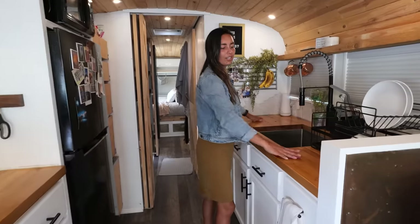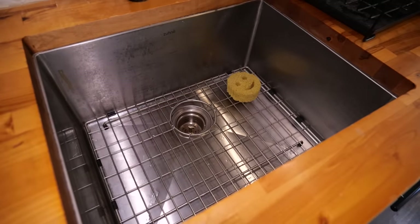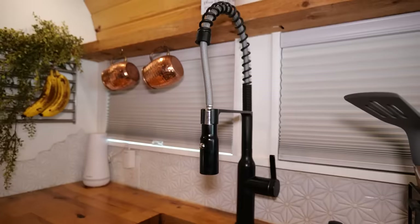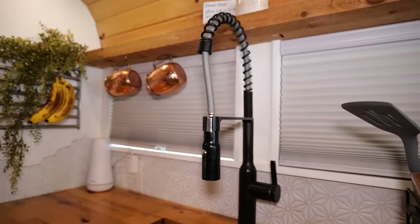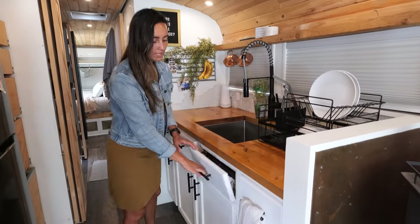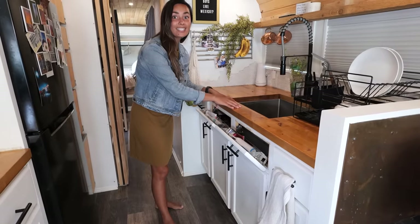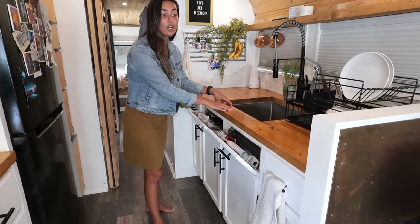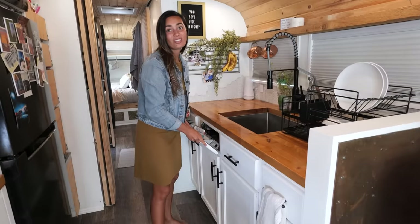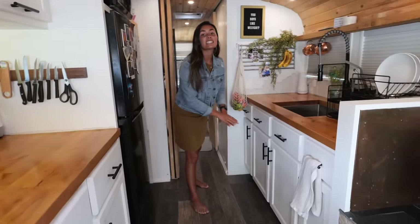On this side, more counter space. Full deep sink — we get compliments on our sink all the time, like how big it is. It's really deep. That's literally the faucet that every other van lifer has, but hey, it works. We're not going to run the water though, because that's wasteful. Tip-outs, toothbrushes — yes, this is our only sink in the bus, so not only do I wash my dishes here, but I also brush my teeth and wash my face. We're not going to open these though, because this is just like a disaster under there.